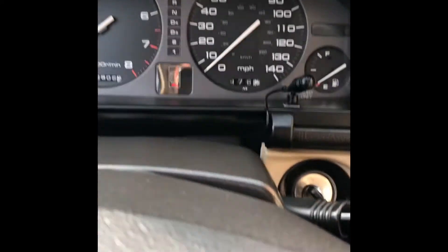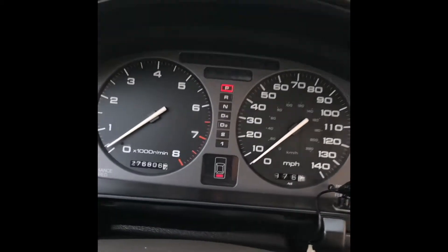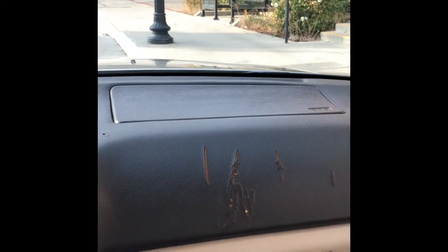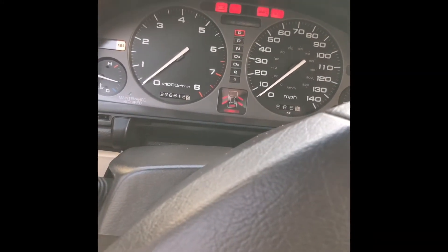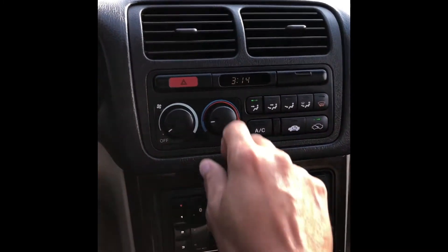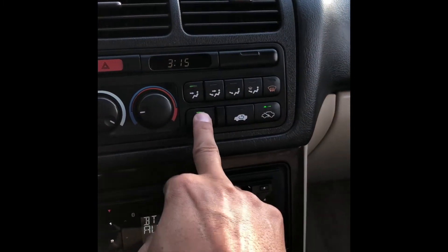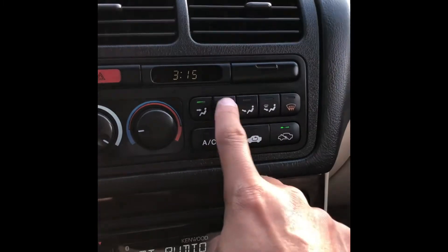It's the cold start. The odometer reads 286,806 miles. The lady I bought it from lived in Palm Springs, which is the desert.